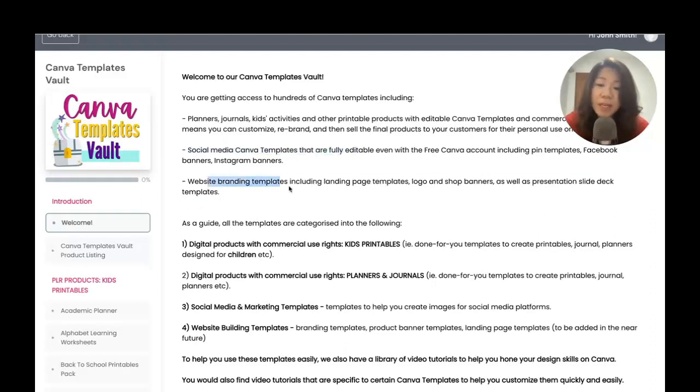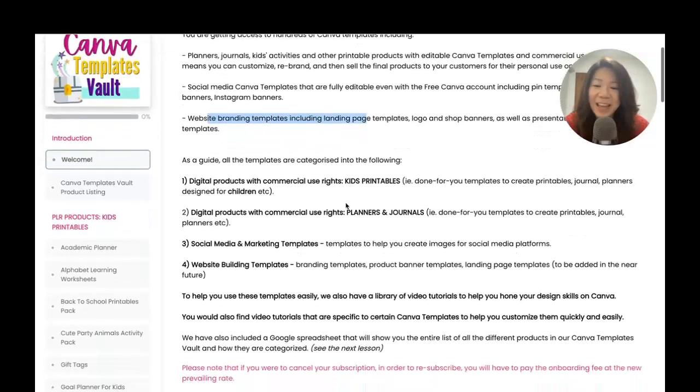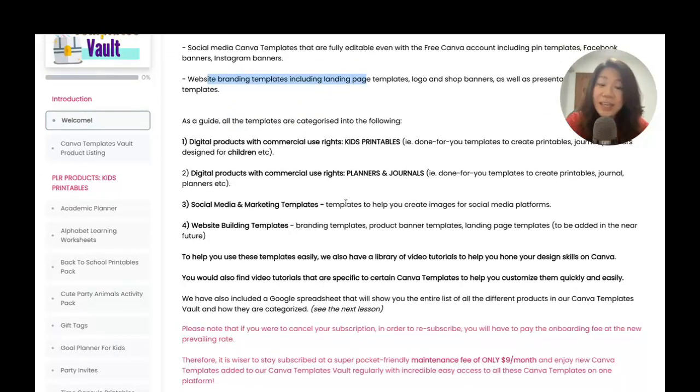We also have website branding products, including landing page templates, logo and shop banner templates, as well as presentation slide deck templates — those are not yet available but will be made available in the weeks ahead. These templates are categorized into four different categories.